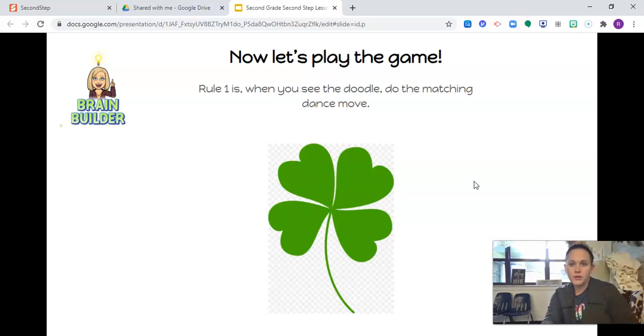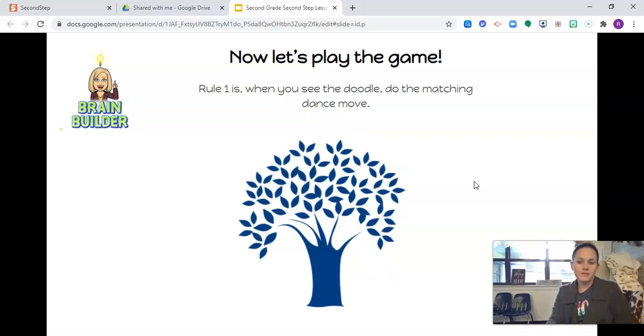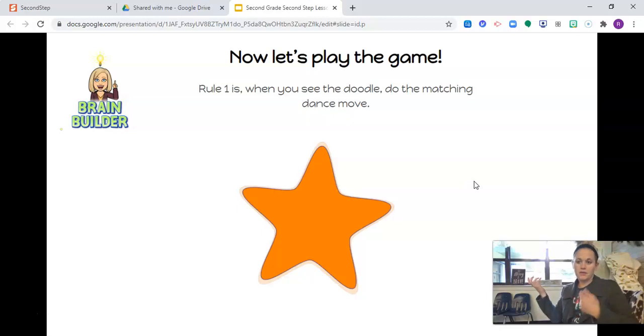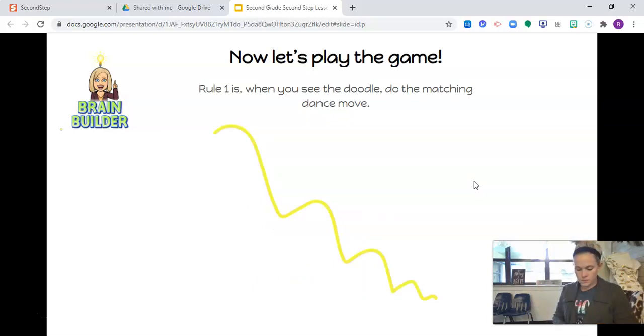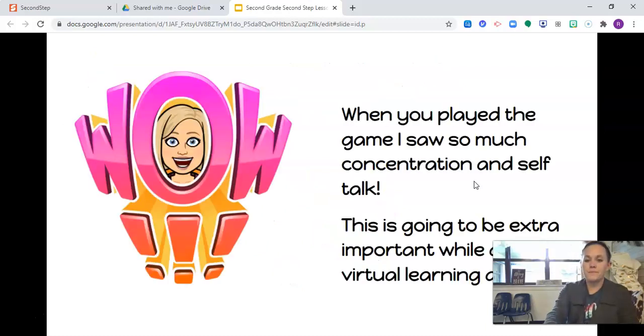So rule one is when you see the doodle, you do the matching dance moves — remember that they rhyme. Green clover is shake all over. Red bug is shoulder shrug. Blue tree, it's lift a knee, so you should be hopping on one leg and lifting up your knees. Orange star, we're going to play guitar. Yellow squiggle, hips wiggle — you're just shaking your hips on that one. Purple drops, do foot hops — so hop, hop, hop, hop. So when you played the game, I saw so much concentration and self-talk. This is going to be extra important while doing virtual learning at home.